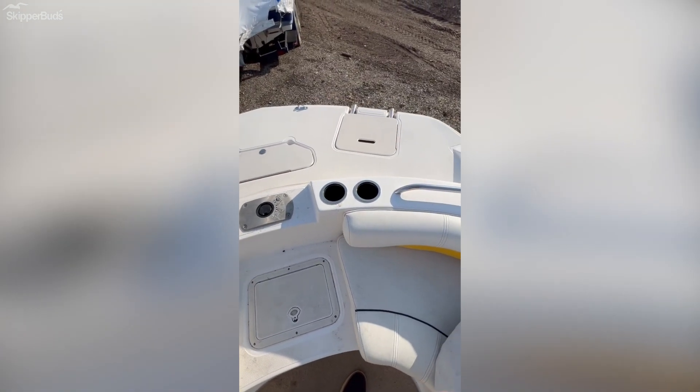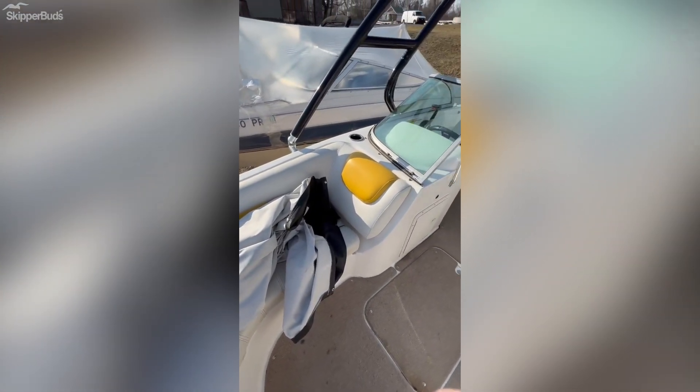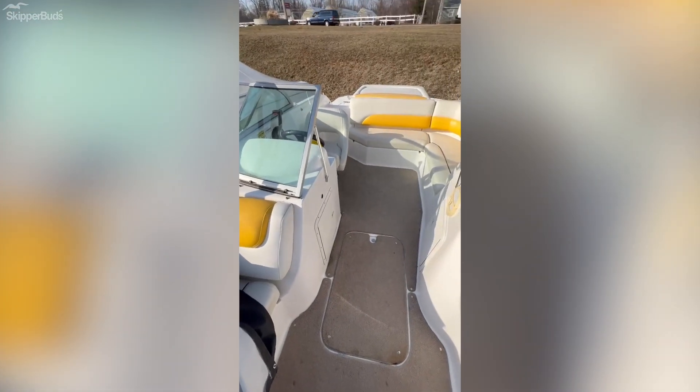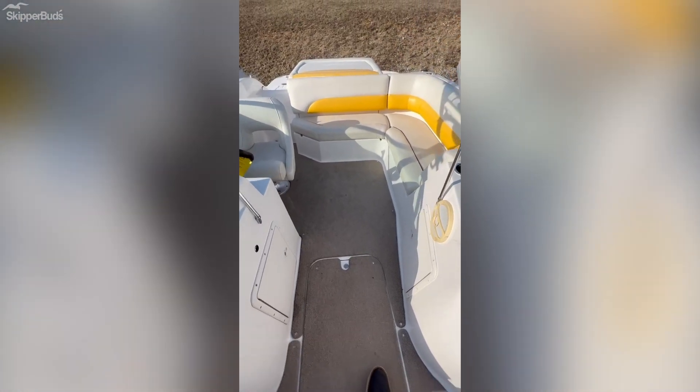You also have your ladder at the bow. It's a two-piece Bimini cockpit cover with snap-in carpet. There's storage underneath the seats, also a cooler underneath this seat right here, and a large ski locker.